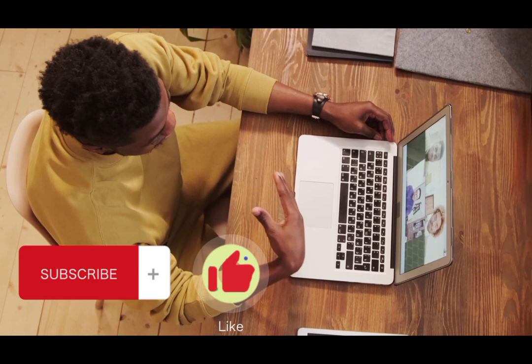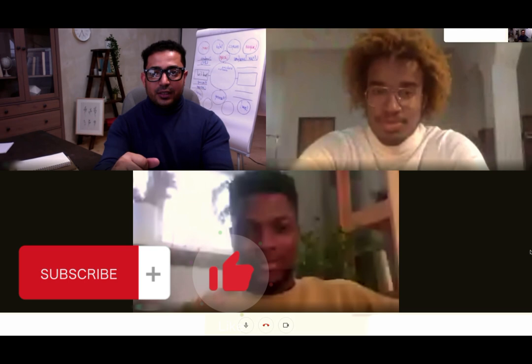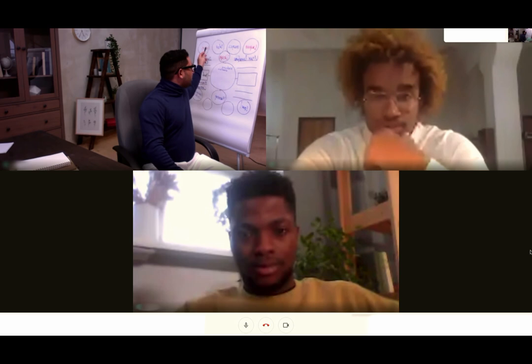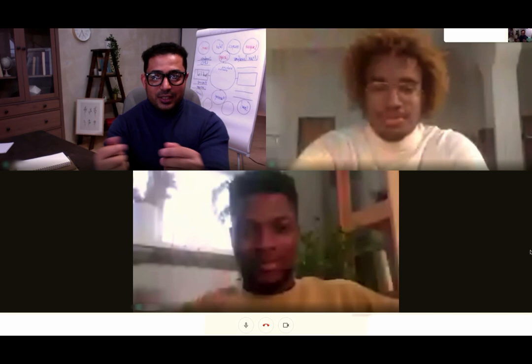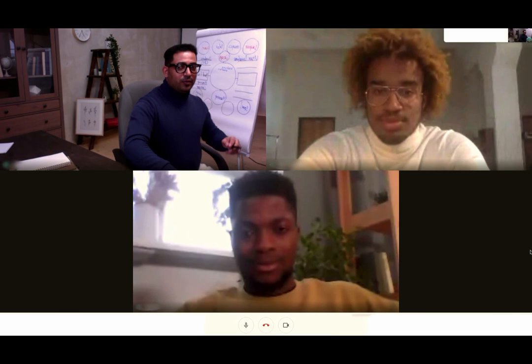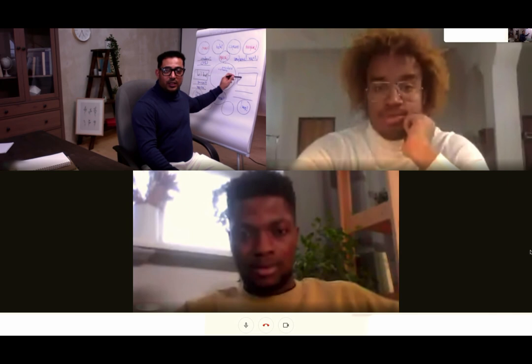Now, what are the requirements to teach online? A majority of platforms will require a bachelor's degree, but it doesn't have to be in education — it can be in any academic field such as law, business, or health. However, there are many companies and platforms that do not require a bachelor's degree. If you have experience in teaching, whether in the classroom or online, this will give you an advantage and help you negotiate for a higher starting salary.